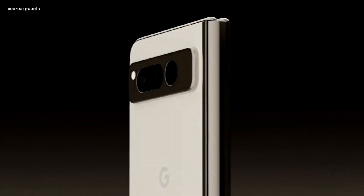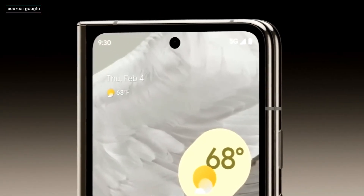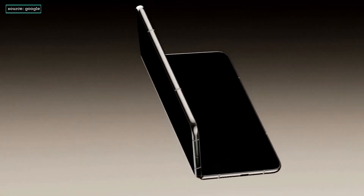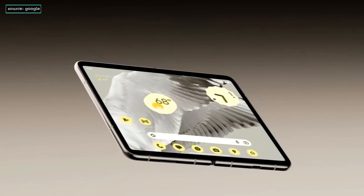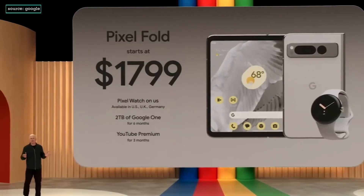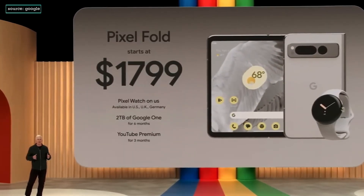It's the only foldable engineered by Google to adapt to how you want to use it. With a familiar front display that works great when it's folded, and when it's unfolded, it's our thinnest phone yet. You can pre-order Pixel Fold starting today, and it'll ship next month. When you pre-order Pixel Fold, you'll also get a Pixel Watch on us.